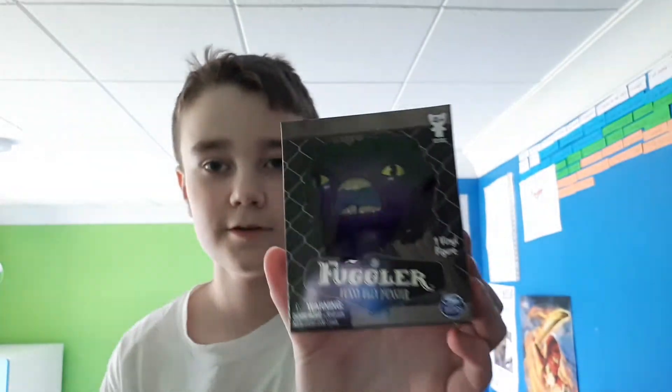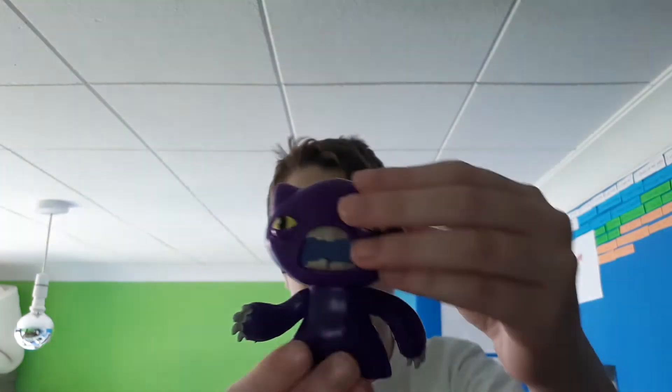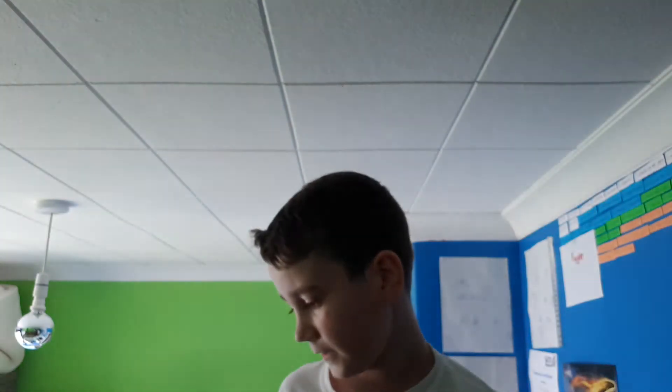Next we'll move on to this purple Fuggler. I'm gonna open it up. So this is him. I think he might be like a claw Fuggler - he has long arms and claws. His mouth is blue.